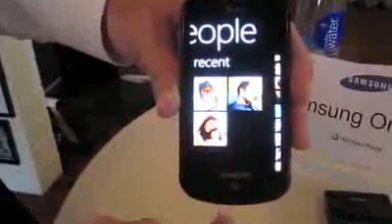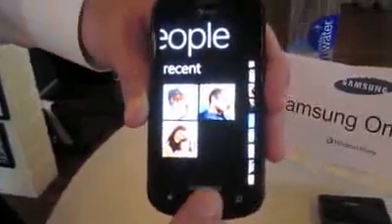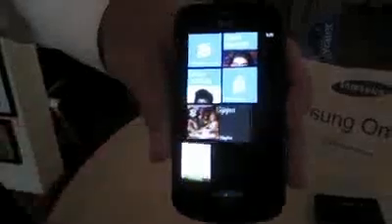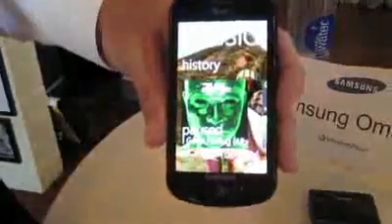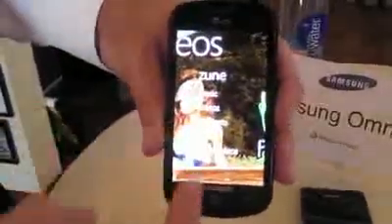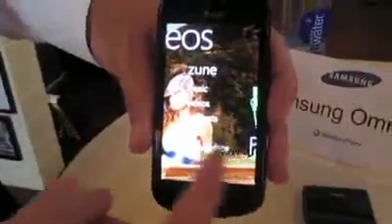Going back to the home screen with just one of the three soft keys down at the bottom. You have Zune integration, which is really nice — your music coming down here to a Zune tile or your music tile. Tapping on that, if you're familiar with the Zune, you're familiar with this whole flow and the UI — your music, different choices, the marketplace, just like your Zune would be. Great integration here.